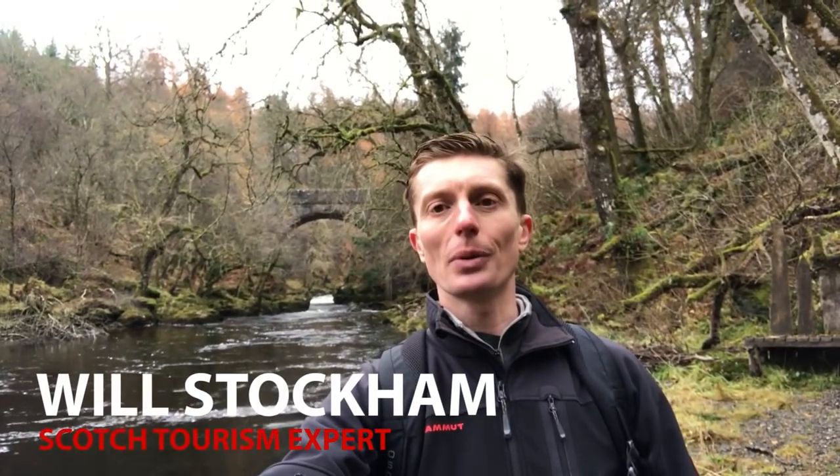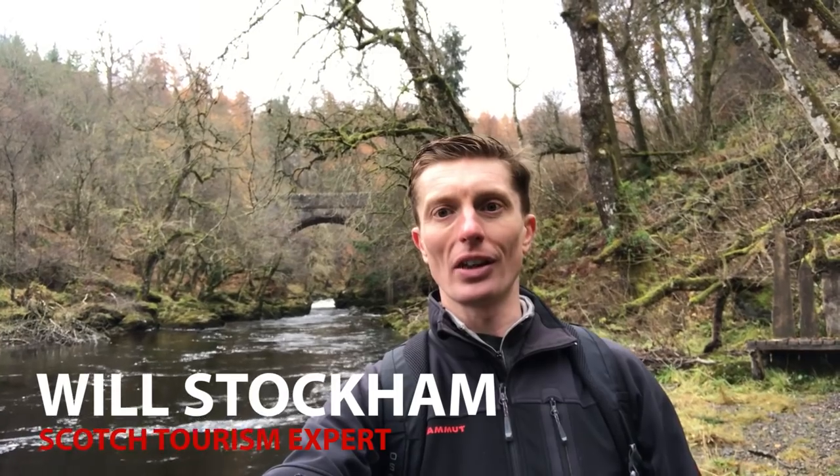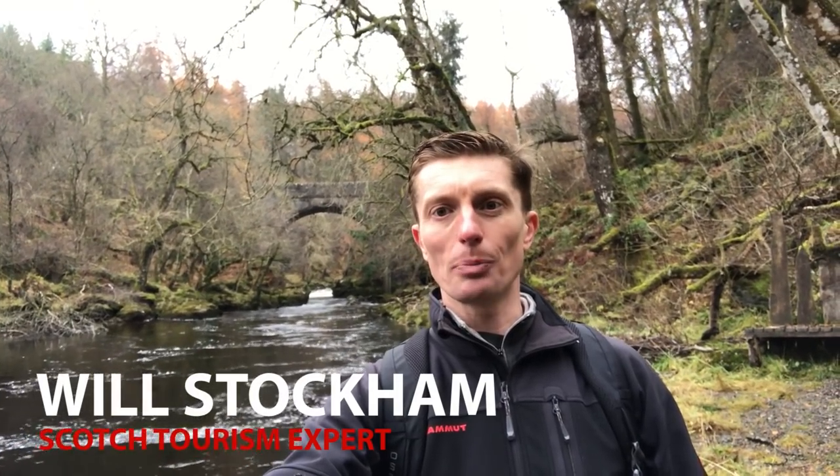Laphroaig, ten-year-old. Let's do it. Hi folks, Will here. Today we're going to talk about Laphroaig. Laphroaig is situated on the beautiful south coast of the Isle of Islay. It was founded in 1815, and Laphroaig translates as 'the beautiful hollow beside the broad bay,' because it is in a beautiful hollow beside a broad bay. A lot of people think it tastes like sheep dip — I think it tastes amazing. Prince Charles has given it his seal of approval with a royal warrant.